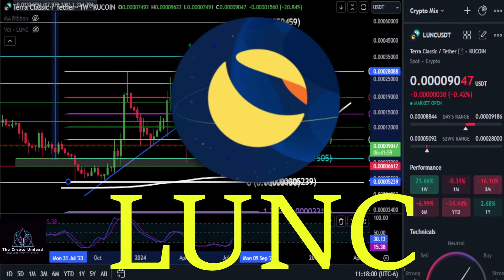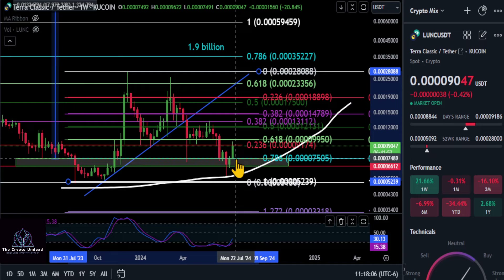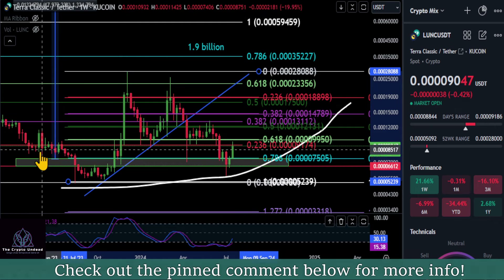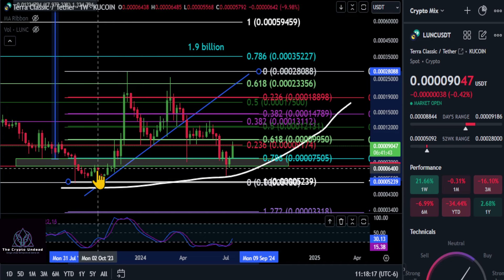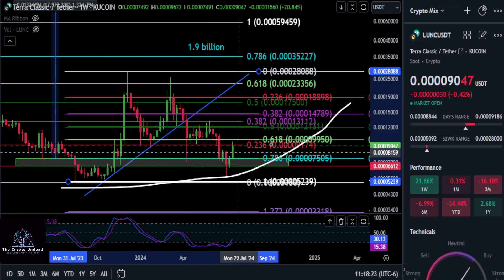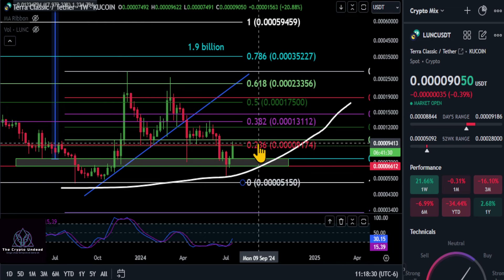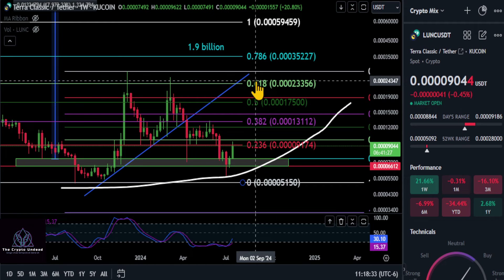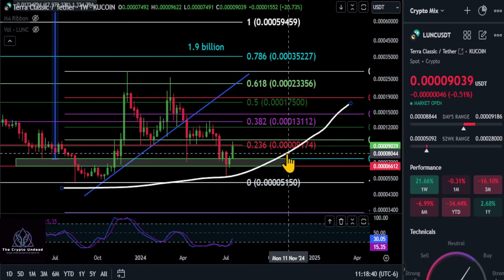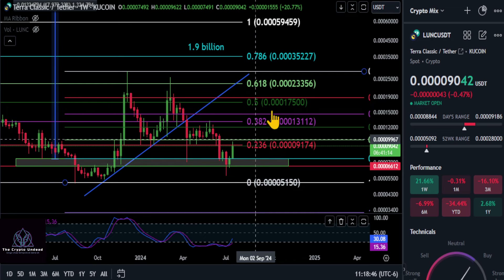A quick update on Luna Classic. From the low to the high, it did hold technically the 786 level here at 4075. It did dip below it into our green box, which represents the support and resistance throughout the price history — that was the reason we put this on the chart. It held, so it looks good. We're back over the 786 and getting stuck at the 236 on the larger Fibonacci, so that is the price to beat at about 4091.